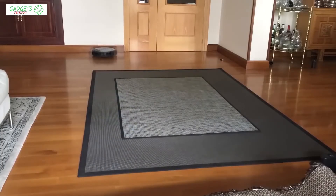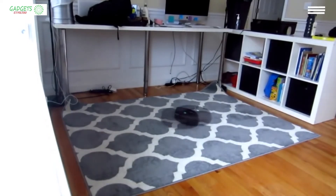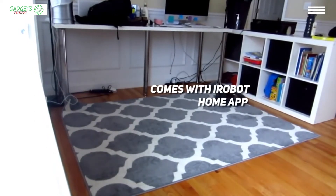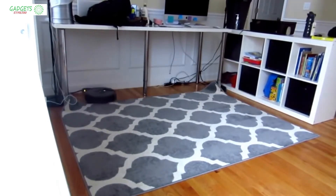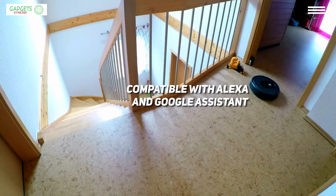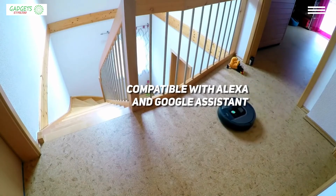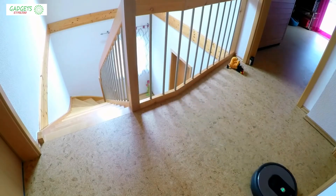Next is the iRobot Roomba 960, our choice for the best robot vacuum for pet hair. If your pet is the bane of your home's floors, then this robot vacuum is just the thing you need. It is definitely the best robot vacuum for pet hair we have seen on the market so far. This Roomba comes with a companion app that allows you to schedule its cleaning and customize cleaning preferences. It is also compatible with Amazon Alexa and Google Assistant, and it gives you clean map reports so you can see exactly which areas have been cleaned.